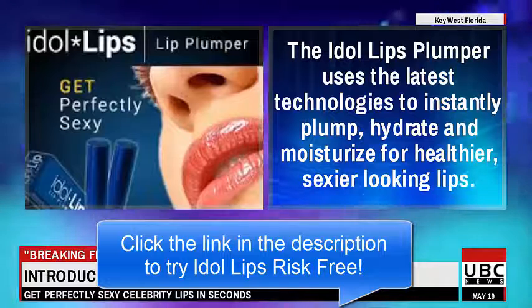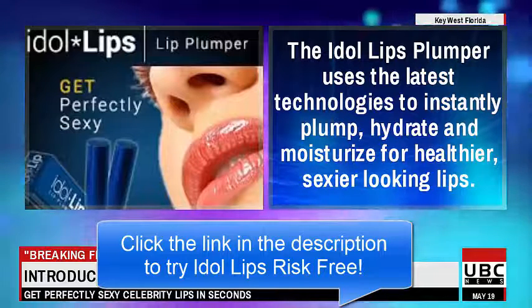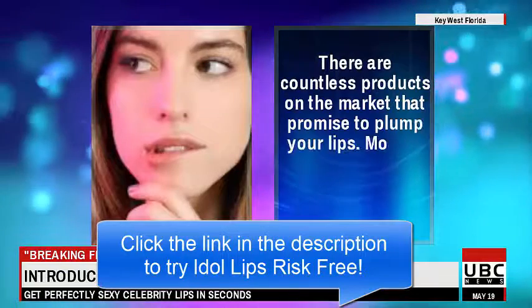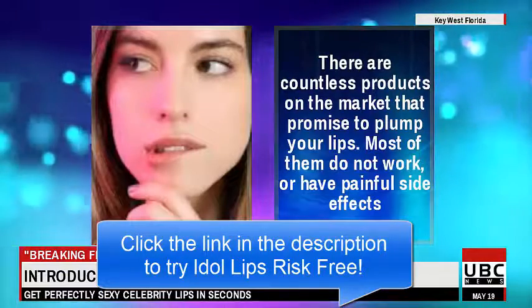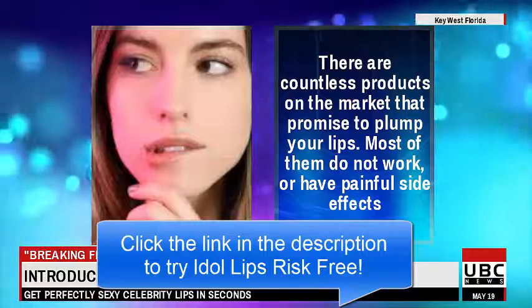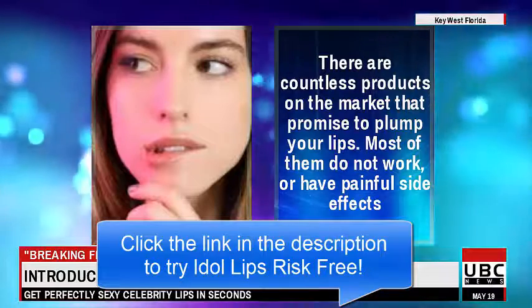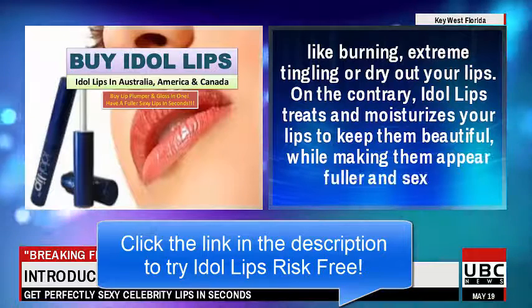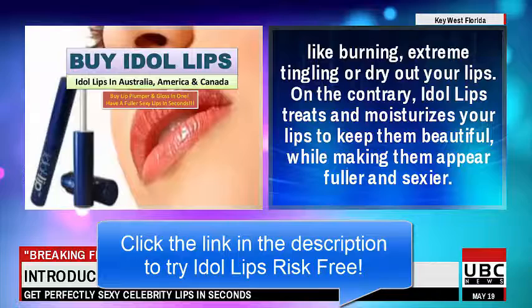The Idle Lips plumper uses the latest technologies to instantly plump, hydrate, and moisturize for healthier, sexier looking lips. There are countless products on the market that promise to plump your lips, but most of them do not work or have painful side effects like burning, extreme tingling, or drying out your lips. On the contrary, Idle Lips treats and moisturizes your lips to keep them beautiful.